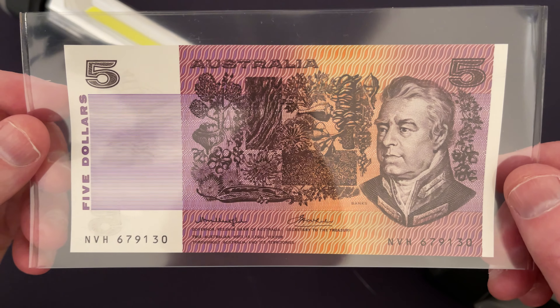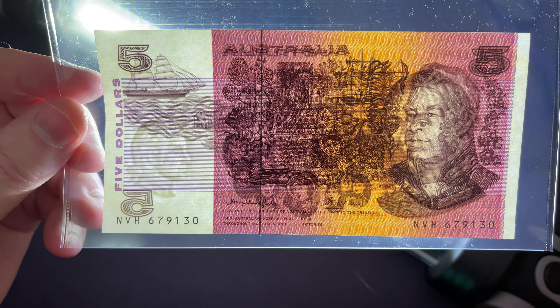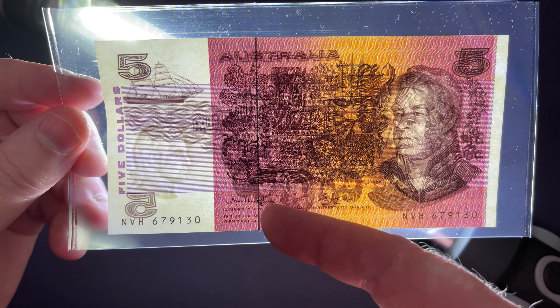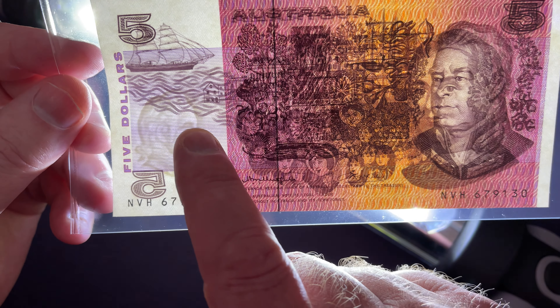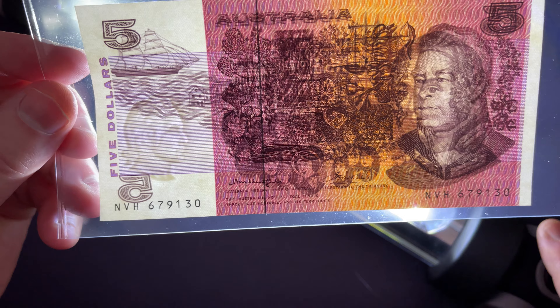These banknotes have a couple of security features. If you flick a little light behind it, you can see the security thread — a metal strip threaded through the note. And also there's Captain James Cook in the background, which is a watermark feature in the white window of the note.